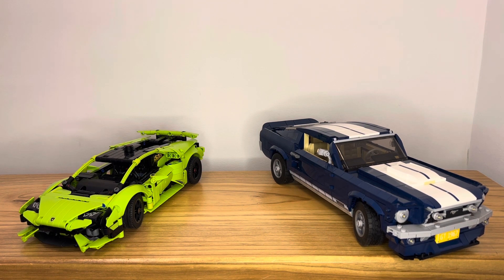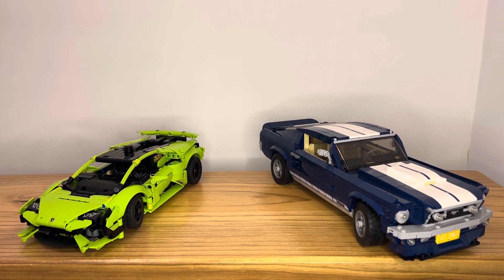Let me know down below which Lego set you'd rather get. If you enjoyed the video, please smash the like button. If you want to see more content just like this, please subscribe. I hope you guys have an awesome day, and keep building.